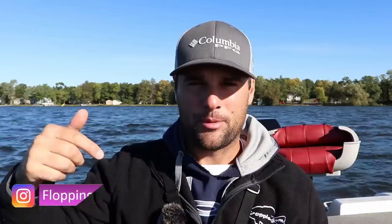Welcome back ladies and gentlemen to another episode in the 30-day video challenge. This is the Floppin' Crappie Channel, I'm Davis, and today we're talking about the best tips for catching fall crappie.